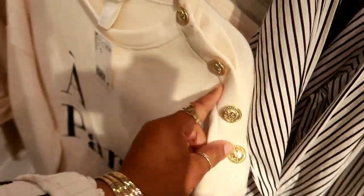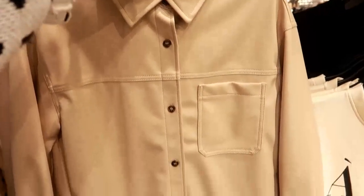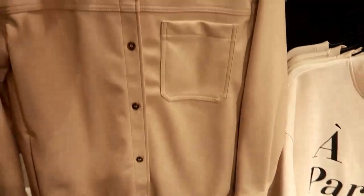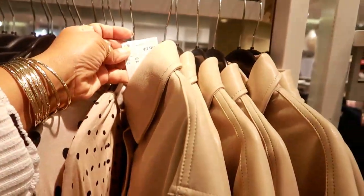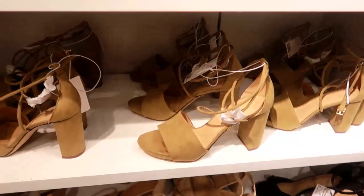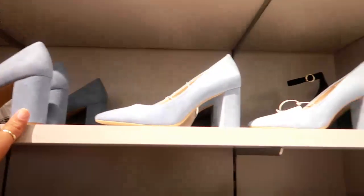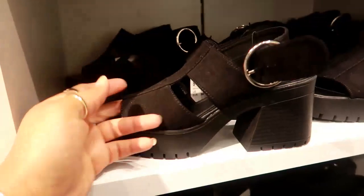This sweatshirt is $20 — it has the buttons down the arm on this side. And then look at this top — it's kind of like a jacket. It feels like faux leather and the price on that is $49. That's the only color I see. $35 blue ones — these are $35.